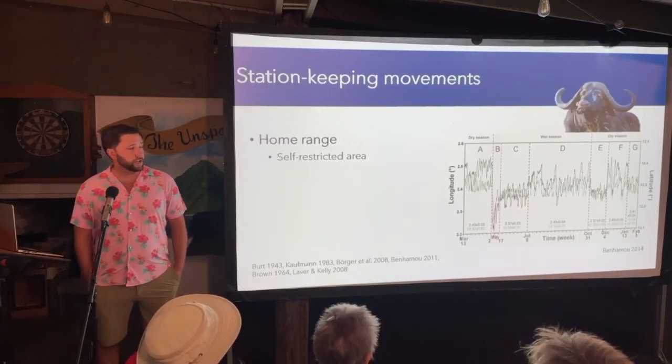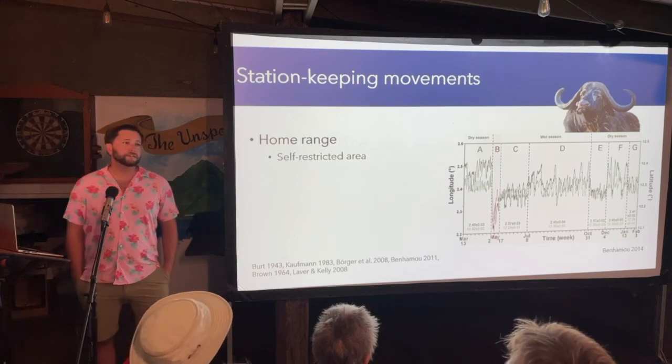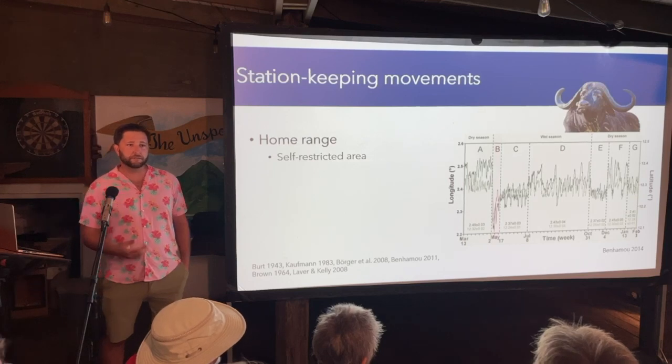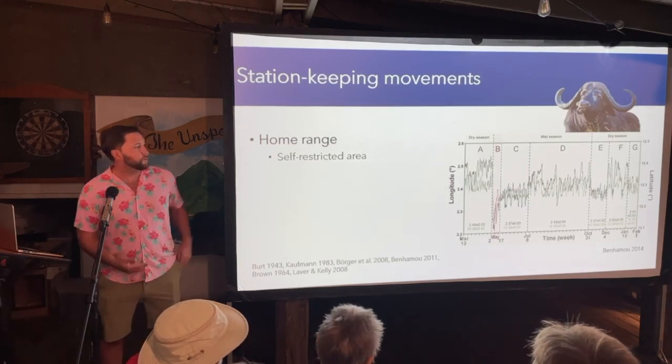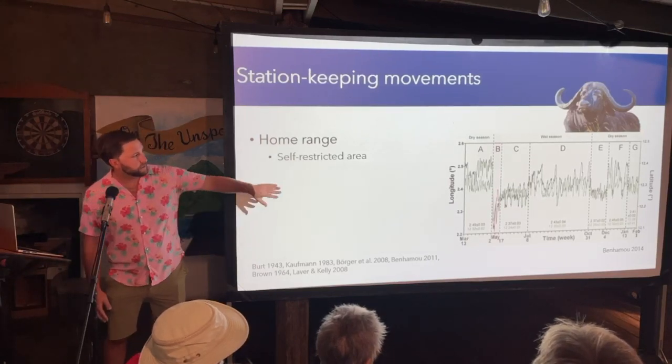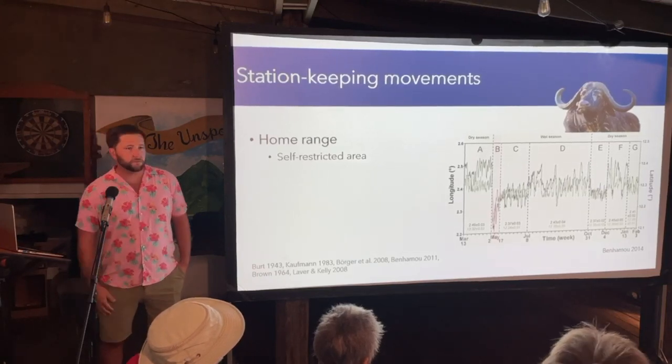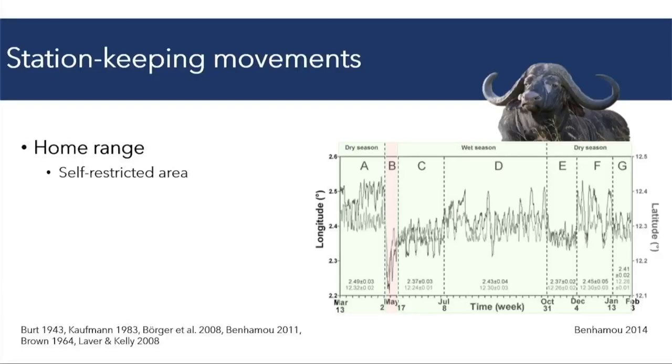My research is largely focused on stationary movements that give rise to home ranges — areas in which an animal carries out its daily activities such as foraging and mating. These home ranges are self-restricted and stationary, not meaning they're not moving at all, but that they're staying in the same general area. Looking at a buffalo's movement track, you can see different phases where the animal is moving in the same place, and one area where it moves in a directed way toward a different area.